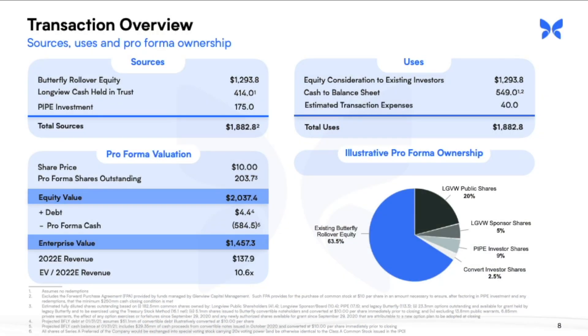This company was part of a reverse merger with Longview Acquisition Corp in 2020 and started trading under the new ticker BFLY in Q1 of 2021. As part of the SPAC deal, the company received $414 million and an additional $175 million from the PIPE investment. For those that aren't aware, SPAC stands for Special Purpose Acquisition Company and PIPE stands for Private Investment Public Equity. So that's a quick overview of the company.